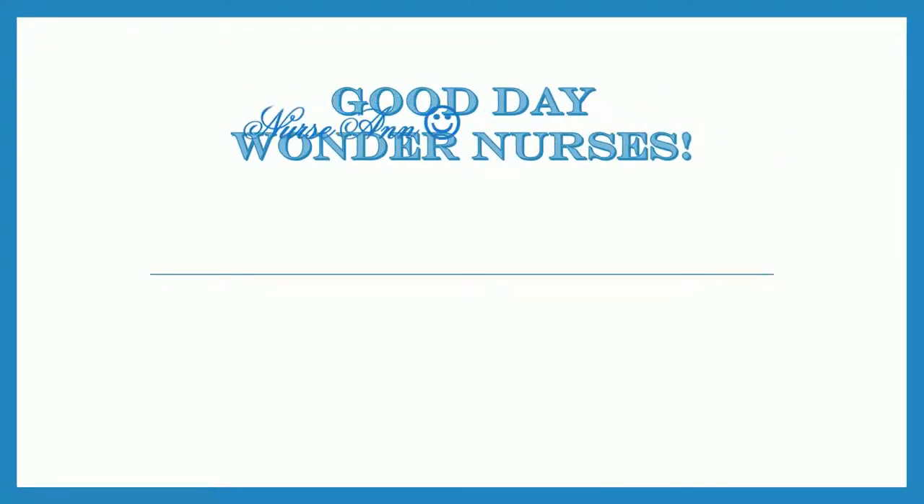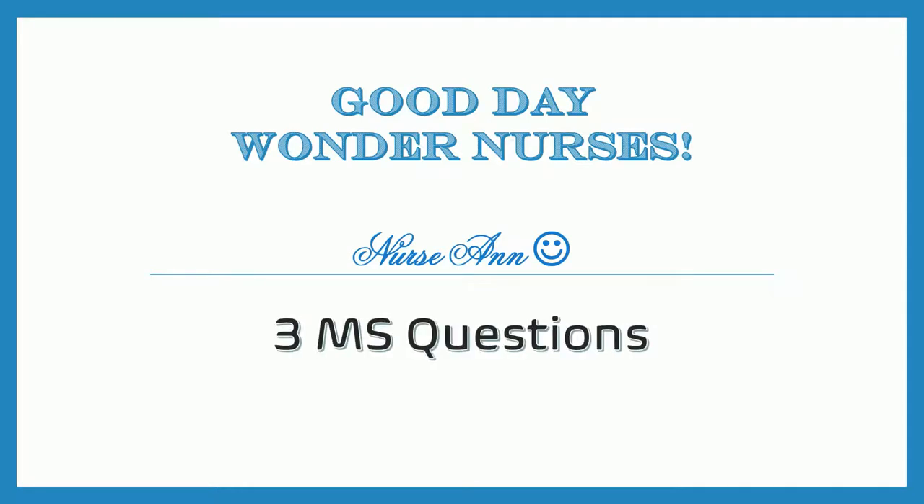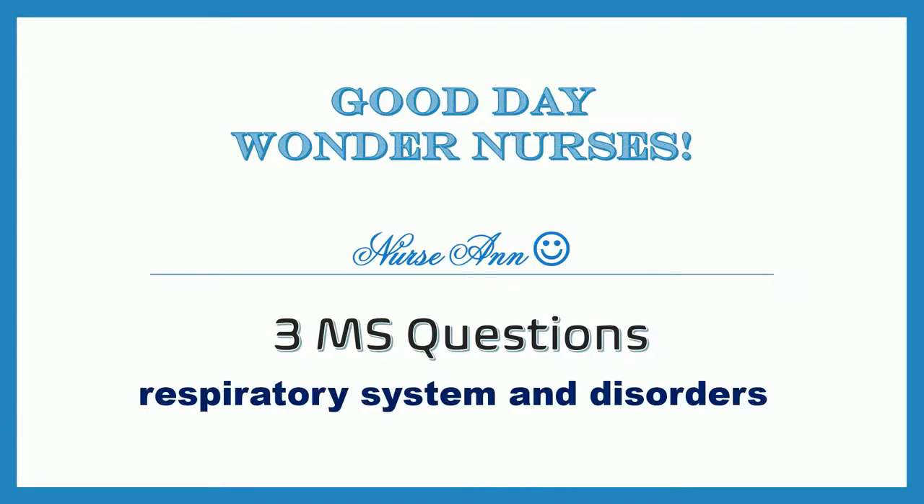Good day, Wonder Nurses. I'm Nurse Anne. I prepared three MS questions about some of the most common topics being asked about the respiratory system and disorders. Answers and rationale will also be given. So if you're ready, let's start.